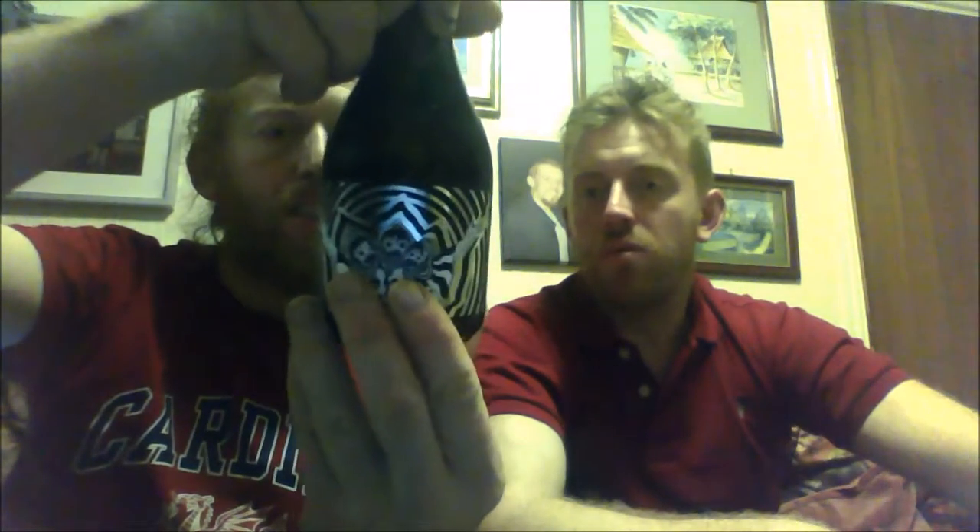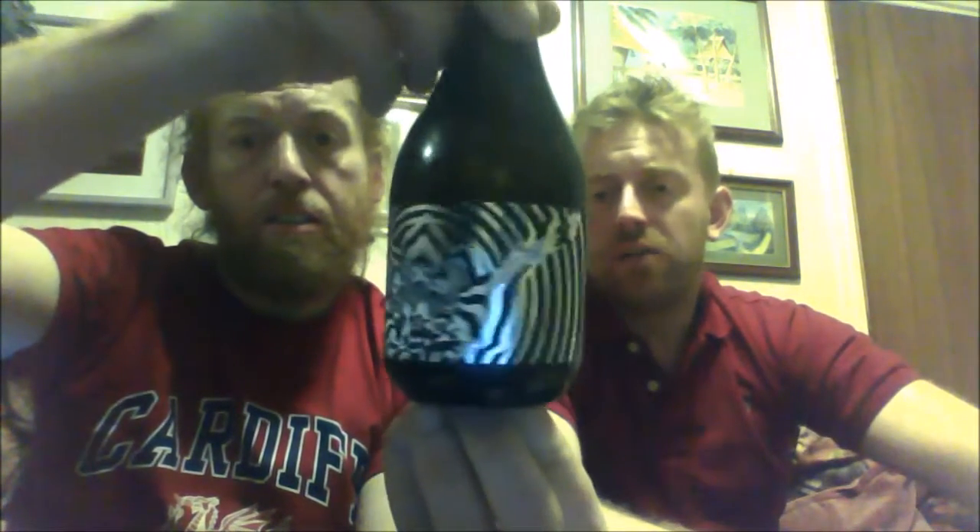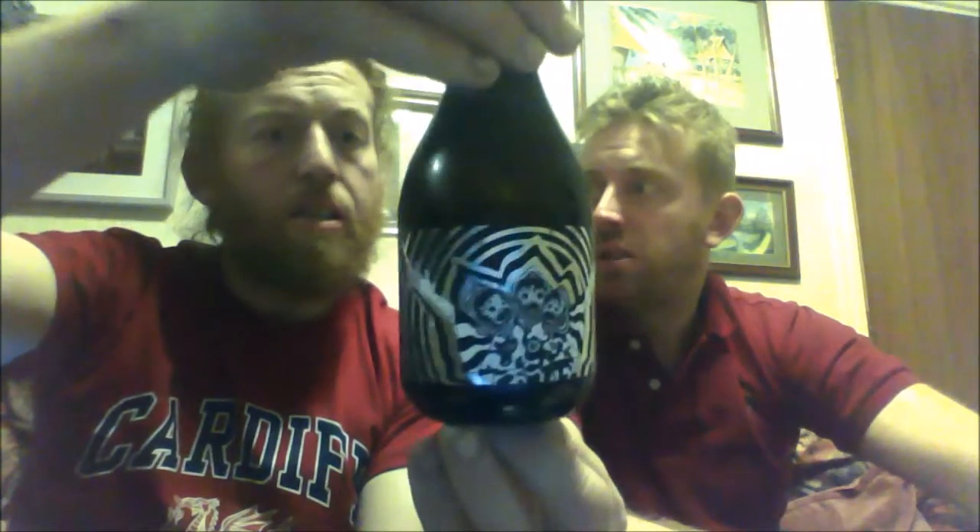Next one is from Beavertown, and it's their Tempest Project — the Huk Town Monk. I picked this up from a place in Guildford called Inn at Home. It's a nice bottle shop and they've got a good selection of beers, from local ales to craft ales, to popular beers from up north and down south. This is a brewery from London. It's a Belgian rye triple aged in white wine barrels — the Beavertown Tempest Project.